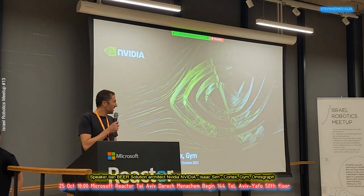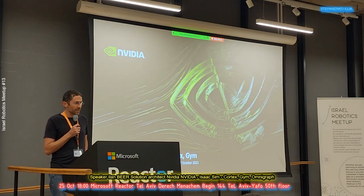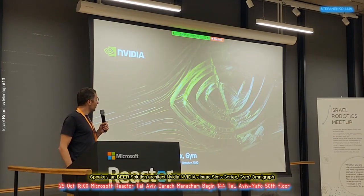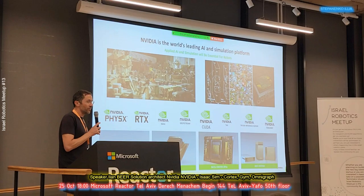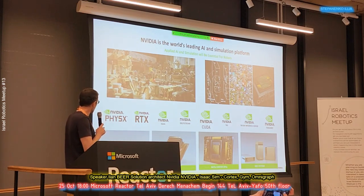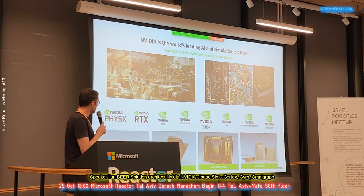First of all, I'm happy to be here at Israel Robotics. My name is Ilan Beyer, I'm a solution architect at NVIDIA. In the Inception program, we're helping startups with their technology and other things. I'm here to convince you that the Israel Robotics community can benefit from using NVIDIA. NVIDIA is the world's leading AI and simulation platform — we have the hardware and a full stack of software, either on the cloud for simulating or mounted to the robot like Jetson.